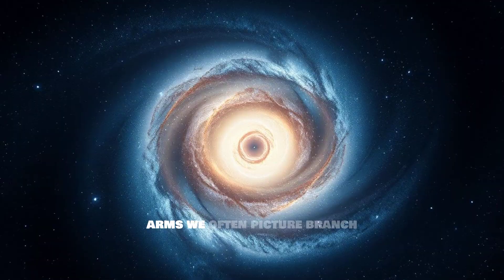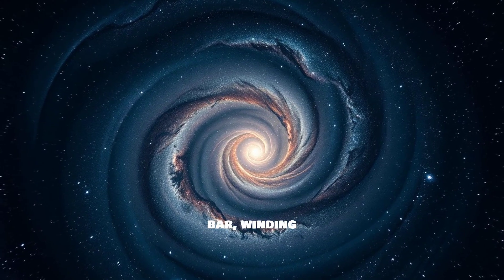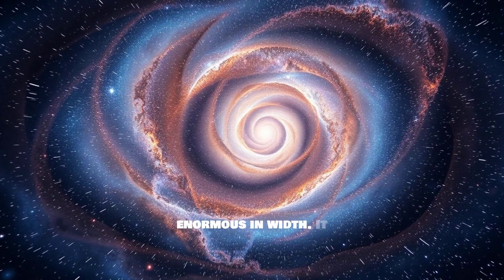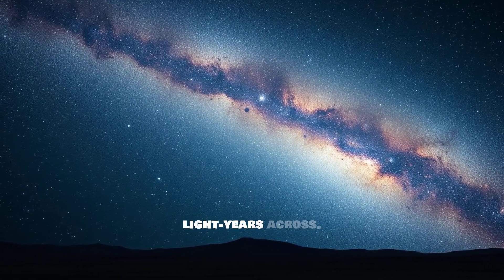The grand spiral arms we often picture branch off from the ends of this central bar, winding outwards. We reside within one of these majestic arms. Our galaxy is truly enormous in width — it stretches about 100,000 to 180,000 light-years across.